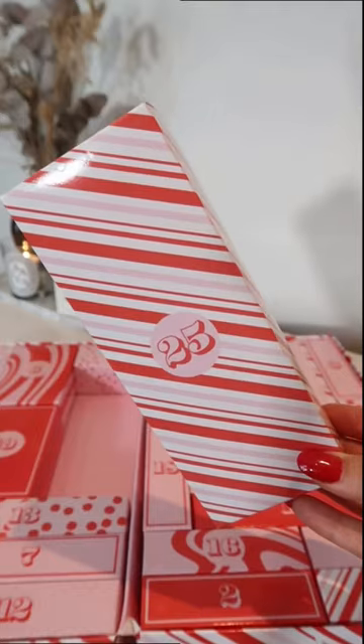I'm actually going to work backwards and I'm going to open number 25. You get a full-size rose quartz face jade roller.